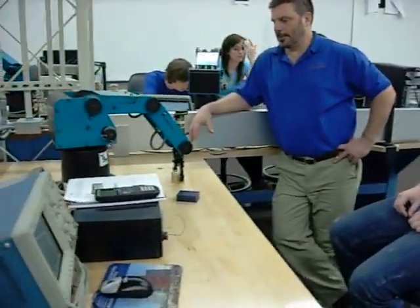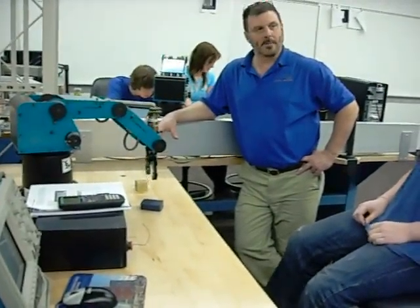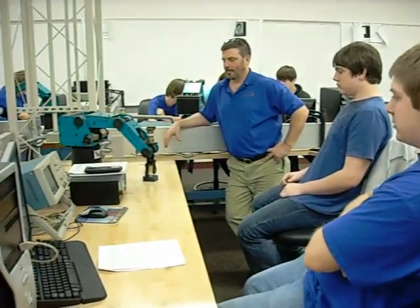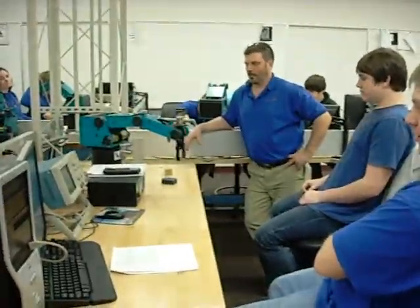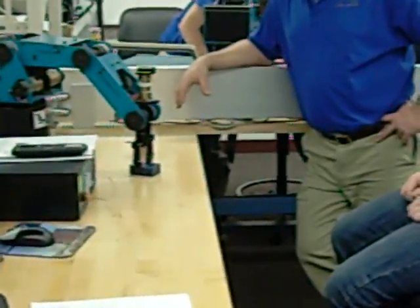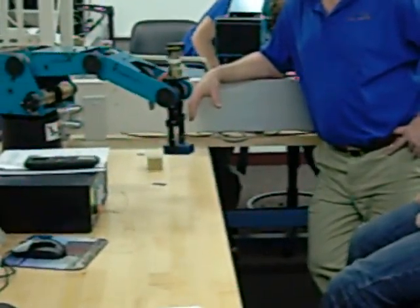Take two of Shane and Ken's program. We've switched the block to try to confuse the robot. First measurement. Second measurement. There you go. Found the big block. Over to point C.